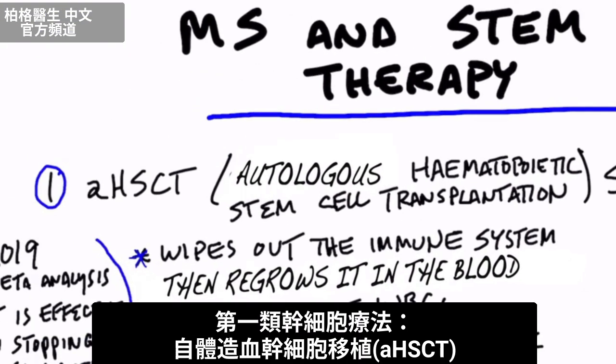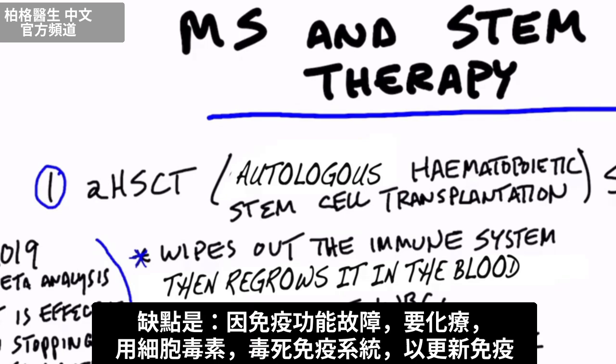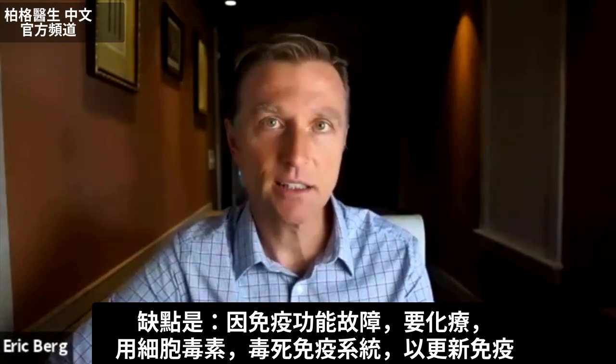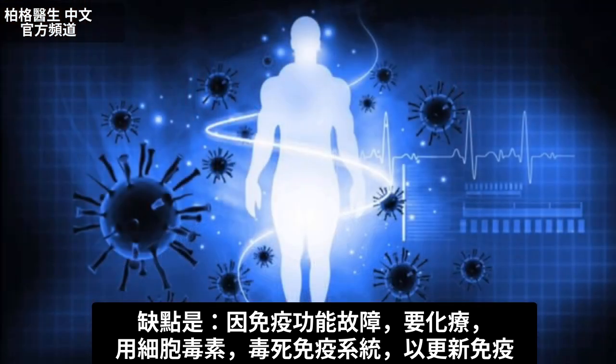The first type of stem cell therapy is called AHSCT. This is an interesting strategy because basically they first have to wipe out your entire immune system, then they regrow your entire immune system to change out the old white blood cells for the new ones. The drawback is they have to give you chemotherapy — cytotoxic poisoning — to kill off your immune system because it's dysfunctional, but then they give you another immune system.